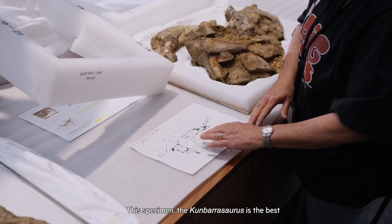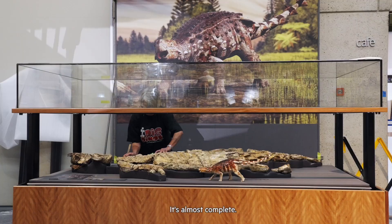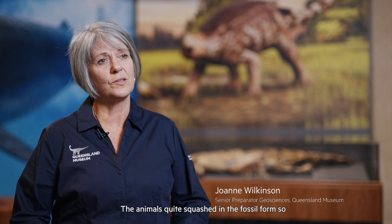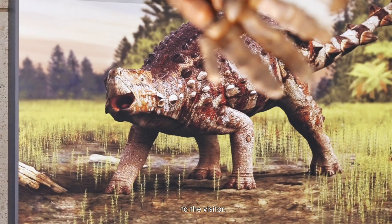This specimen, the Cambarosaurus, is the best preserved ankylosaur in Australia and one of the best preserved in the world. It's almost complete. The animal is quite squashed in the fossil form, so to have it actually standing upright in the picture just brings that life form to the visitor.